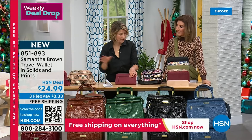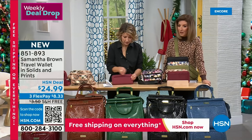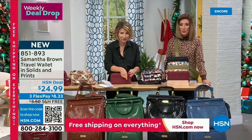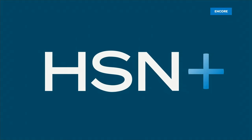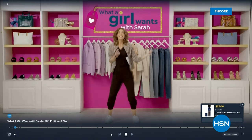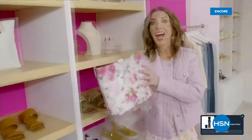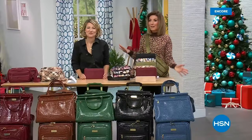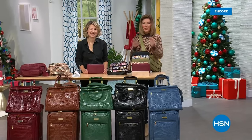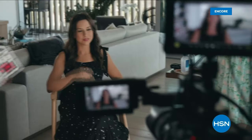The essential crossbody and travel wallet have been sold out since last year but are back in new colors. Running short on time — place your orders for Today's Special and all these great items. Also, Samantha streams on 'What a Girl Wants' every Tuesday night 7 to 9 PM Eastern. Coming up next: the backpack and a big surprise — we'll be right back.